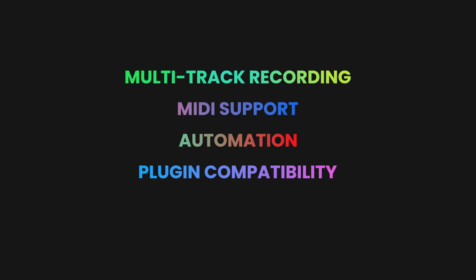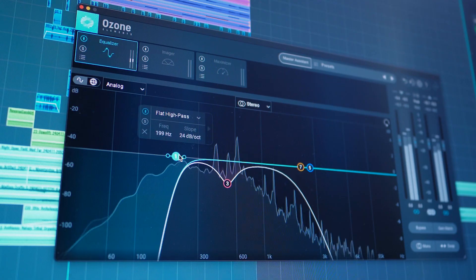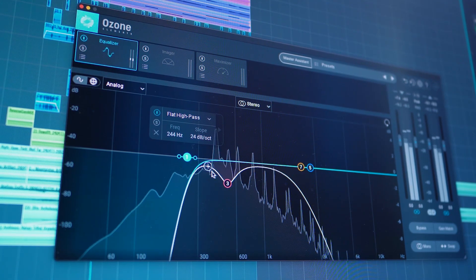Its simplicity doesn't mean it compromises on professional features. It has multi-track recording, MIDI support, automation, plugin compatibility, and much more. Soundbridge supports the major professional standards for plugins and drivers. It also has everything you need to produce any style of music, any genre — it doesn't discriminate — so it's just perfect for any beginner or expert.